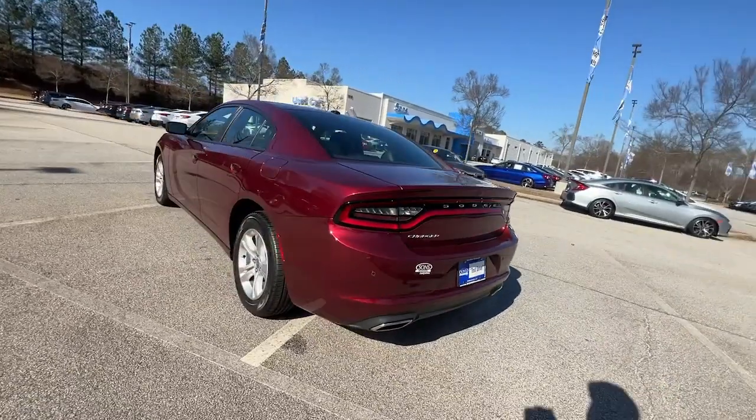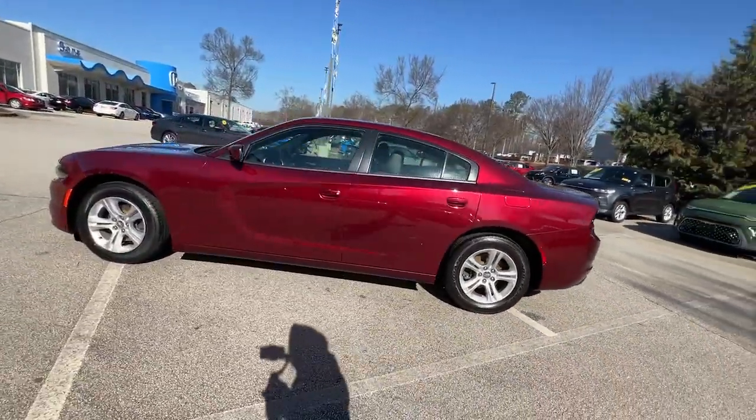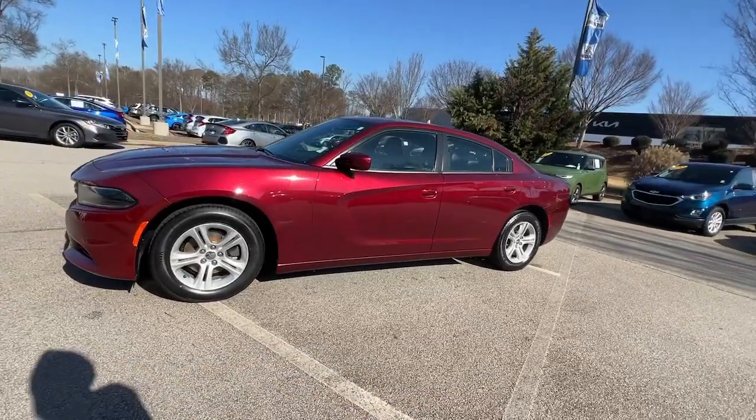Technology that keeps you safe and connected, and surprising fuel efficiency. These are just some of the great options this vehicle comes with.